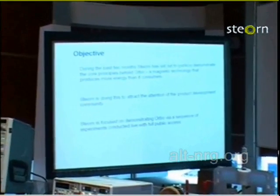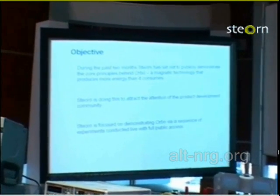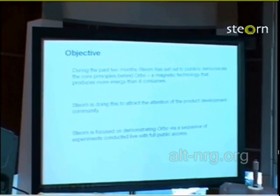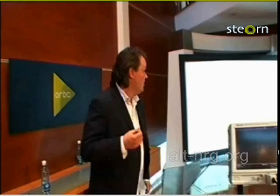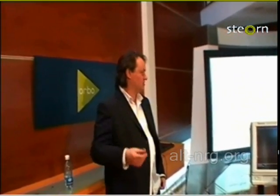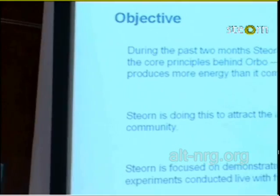To understand where we're coming from, you need to understand what we're trying to achieve. ORBO is a controversial technology and what we're focused on is getting this technology demonstrated so people can understand the core principles. Ultimately our role is to license this to people who make products, and that's something we'll start on Monday. We've made a decision to present this to the product development community via a sequence of live experiments, of which this is the last one.